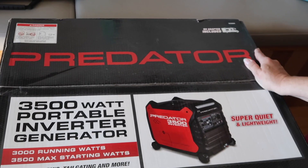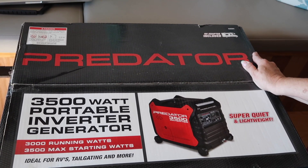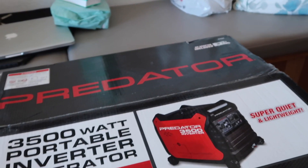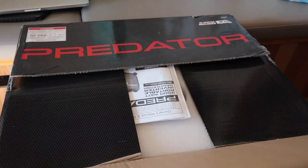We're gonna do a box opening and then we'll let you know how it goes. Here's the box and it says 'super quiet and lightweight' — that is relative. That is absolutely not true. I just carried it in here and they say it weighs a hundred pounds; it weighs every bit of a hundred pounds.